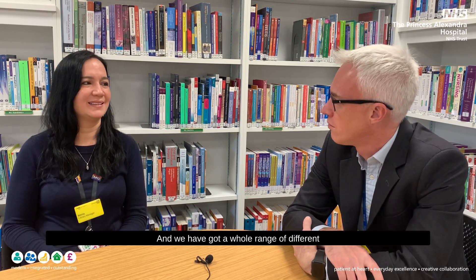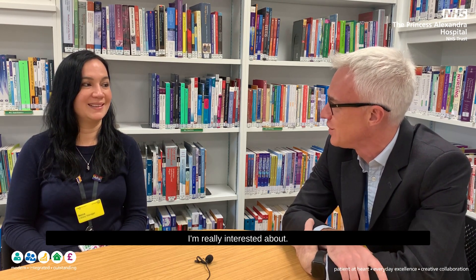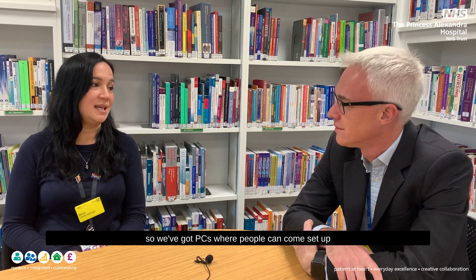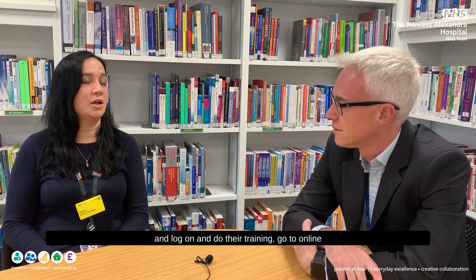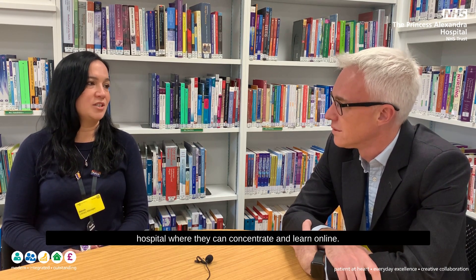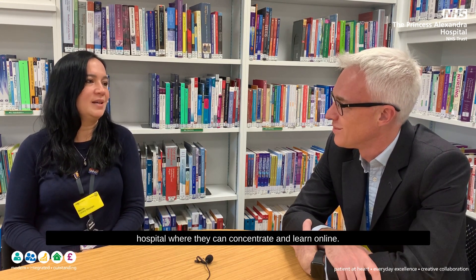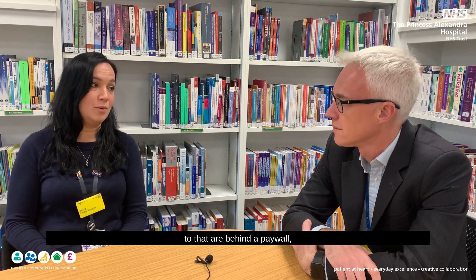We've got a whole range of different types of spaces and access to information in different ways. Tell me about the digital knowledge hub. The digital knowledge hub is connected to trust servers, so we've got PCs where people can come, log on, do their training, go to online meetings, and have a space away from the busy hospital where they can concentrate and learn online. It facilitates digital learning, and we have access to lots of resources paid for through Health Education England and the trust.